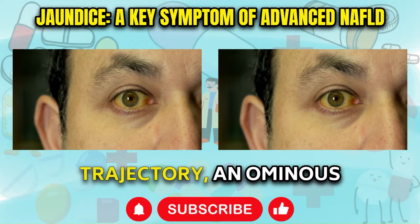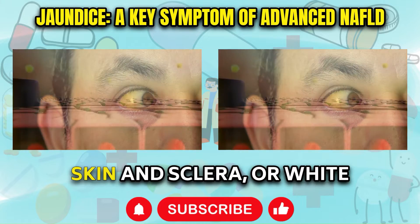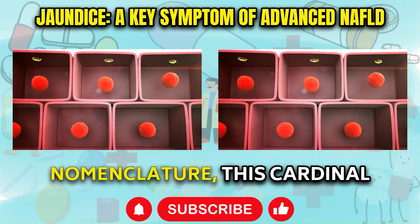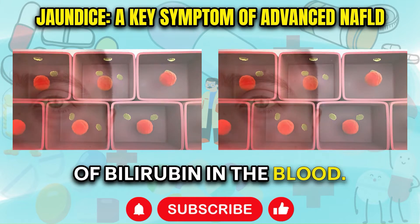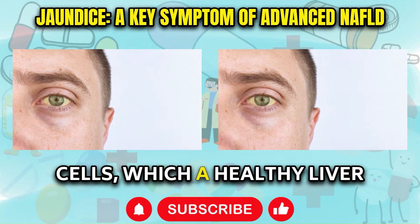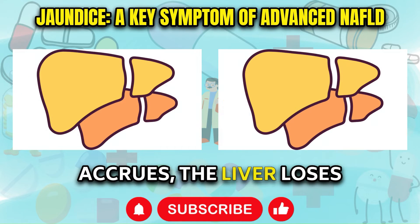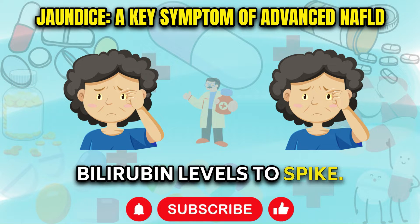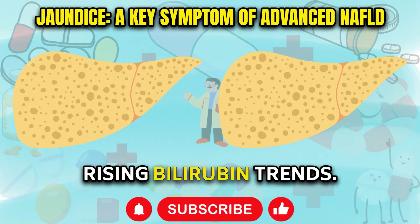Further along the disease trajectory, an ominous sign begins developing in the form of yellowish discoloration of the skin and sclera, or white portion of the eyes. Termed jaundice or icterus in medical nomenclature, this cardinal symptom stems from abnormally high levels of bilirubin in the blood. Bilirubin is the yellow pigmented byproduct of old red blood cells which a healthy liver captures and excretes. However, as NAFLD damage accrues, the liver loses this crucial filtering capacity, causing blood bilirubin levels to spike.